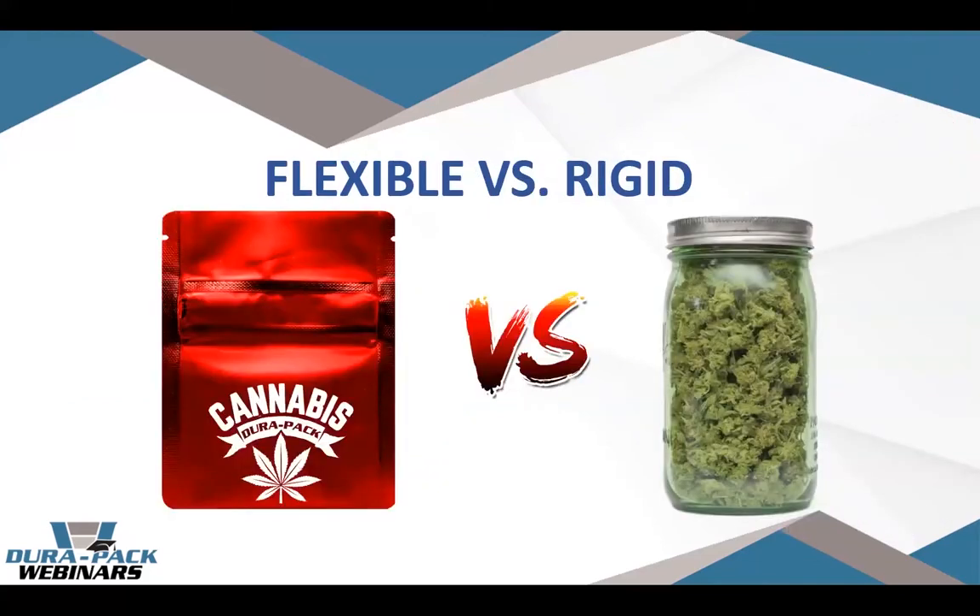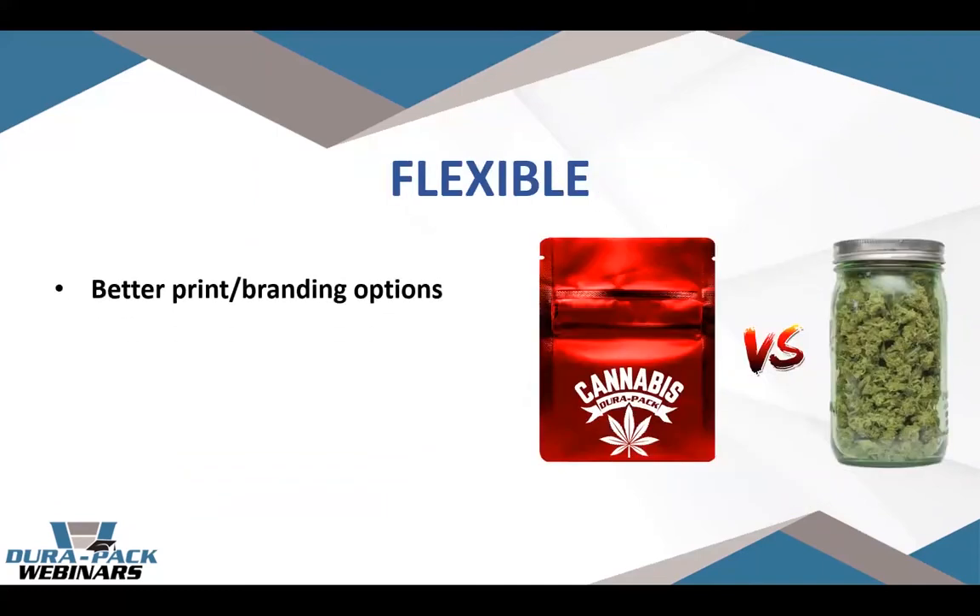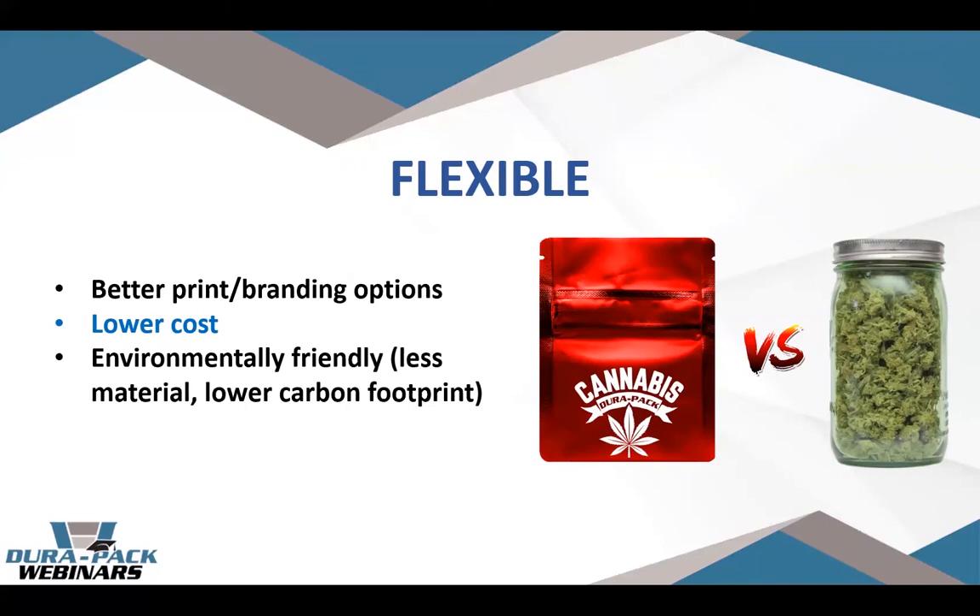Flexible packaging tends to offer better print and branding options compared to rigid — much higher resolution and fidelity print. It tends to be a lower cost package with less materials. Another thing that lowers cost and is also environmentally friendly is inbound freight: when you're shipping a rigid container like a glass jar inbound, the back of that truck is mostly air. Flexible packaging ships flat, so it's a lot more condensed as it comes to you.